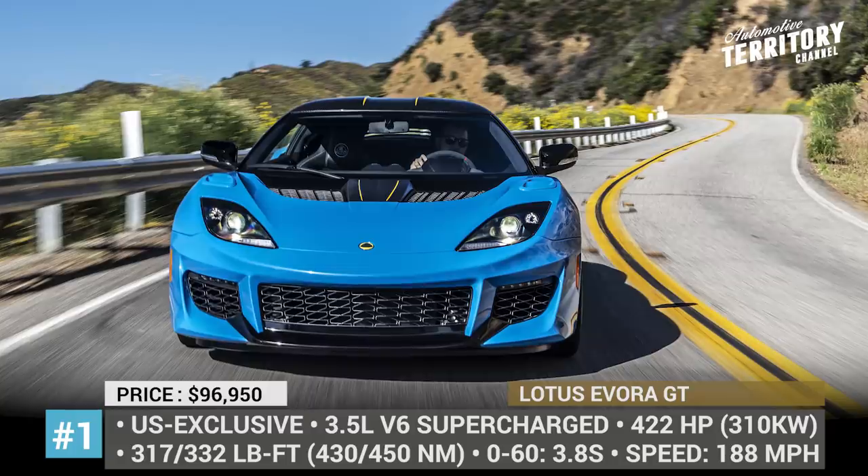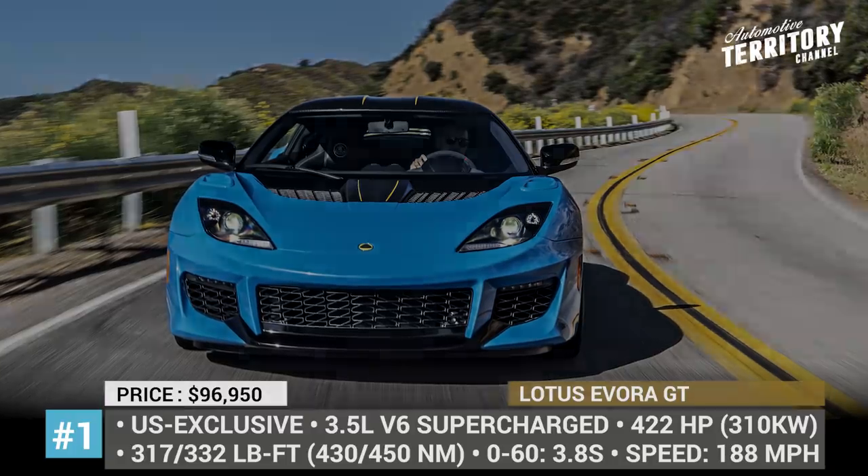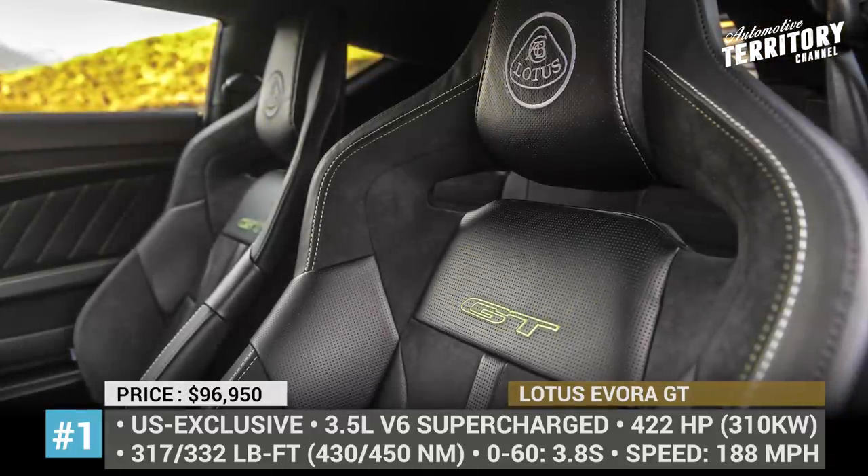The model is propelled by a 422 horsepower 3.5-liter V6 with manual or automatic transmission options.